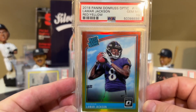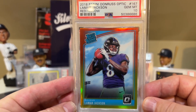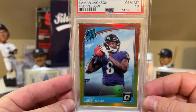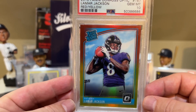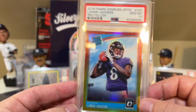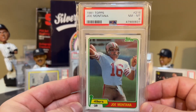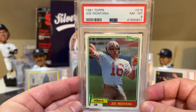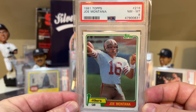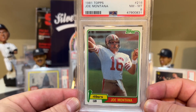At number 20 is this Lamar Jackson Red Yellow in a PSA 10. He's been out, so he's had a kind of weird year. Looks like the Ravens will probably make the playoffs, but hopefully he recovers and has a good playoff run. At number 19 is this really cool Joe Montana 1981 Topps. I picked this up at a card show early last year — it was ungraded and I sent it off to PSA, and it came back as an 8.